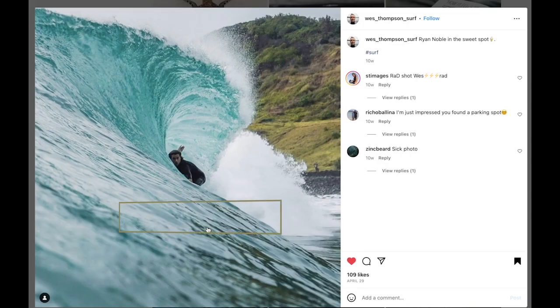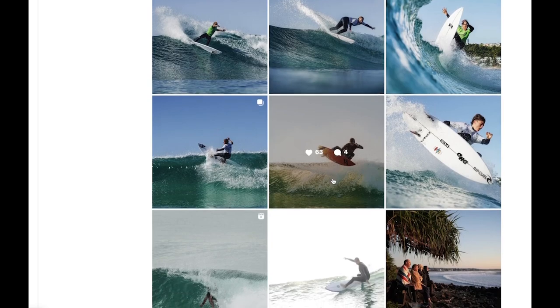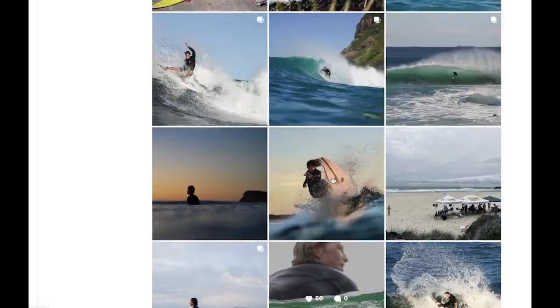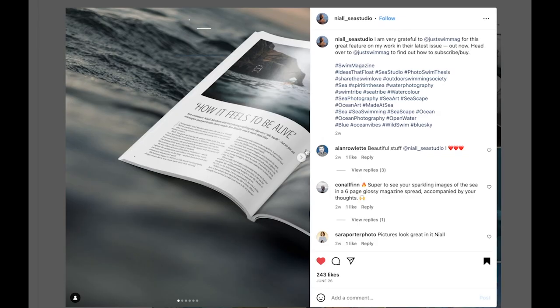Let's go to a surf photographer now — Wes Thompson. This place is hard to shoot from the water, so hats off to him, but he's captured a really epic image. High energy, high action shot. He's out there a lot of the time capturing these action surf shots, loves it, just getting good pictures and having fun. That's what it's all about, and Wes is definitely epitomizing that. Thanks for being a part of the course Wes, and thanks for sharing your stuff.